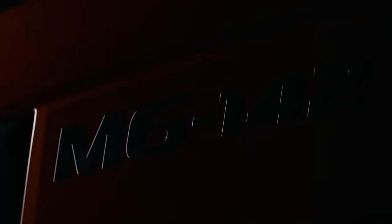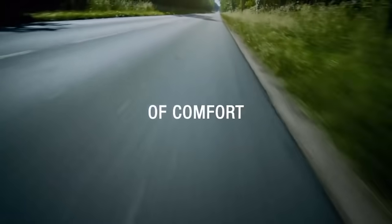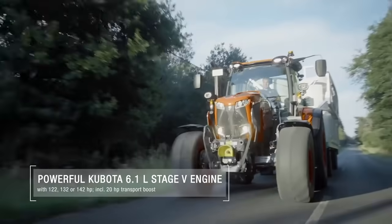The tremendous power of the four-cylinder engine is yours to use throughout the day for many hours without interruption. The M6002's 230-liter fuel tank ensures long operating periods without needing to refuel. The diesel particulate filter (DPF) also contributes to greater efficiency, with a cleaning interval that has been doubled to a maximum of 6000 hours.